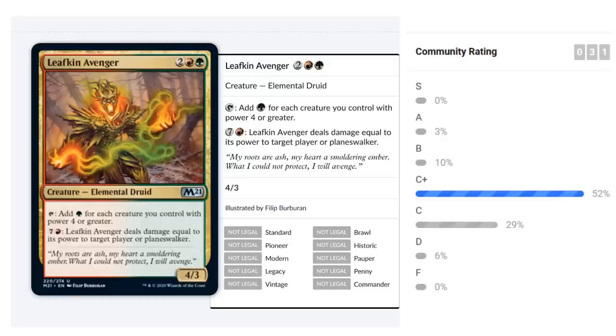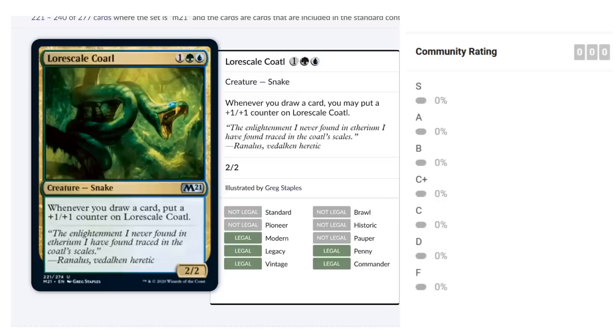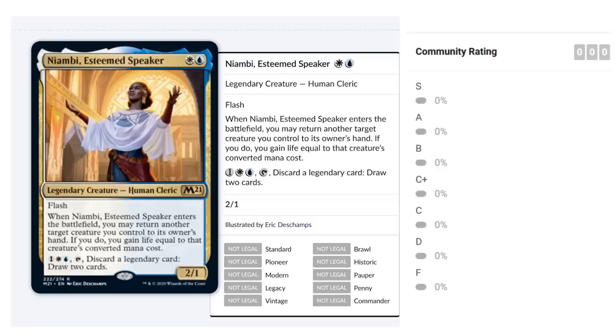Lorescale Coatl is a reprint — one green, one blue for a 2/2 Snake. Whenever you draw a card, put a +1/+1 counter on it. It starts small but grows quickly, especially combined with blue card draw. Give it evasion like flying and it can end the game fast. There are also some +1/+1 counter synergies we saw in green-white, so there's potential overlap if you're splashing. I'm leaning B-plus on the Coatl — a very threatening card that can easily get out of hand.